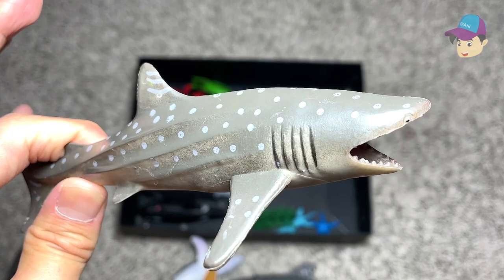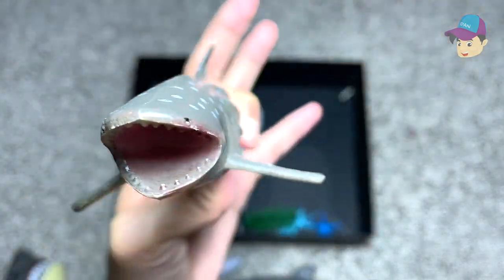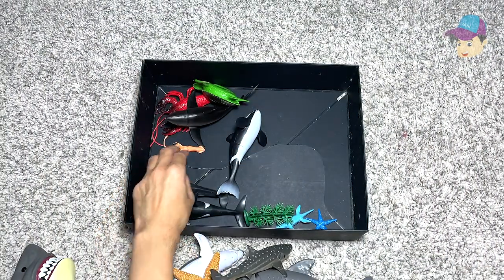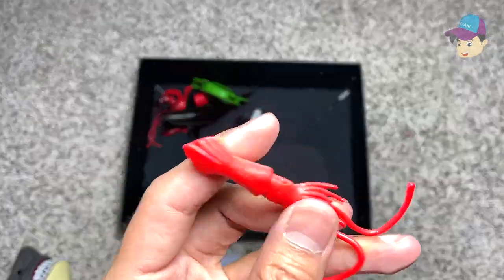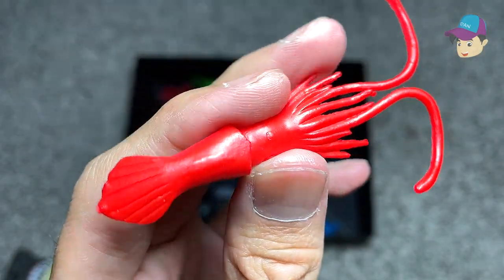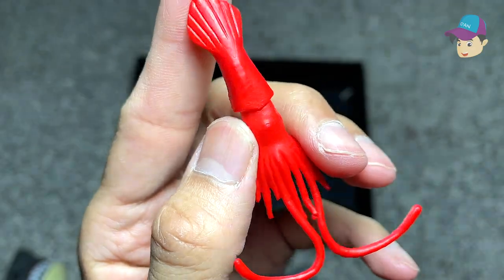Here is another whale shark. You can actually recognize it by the spots it has on its body. And this is like a little squid — you can see it has plenty of tentacles.